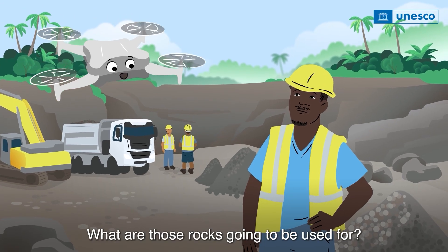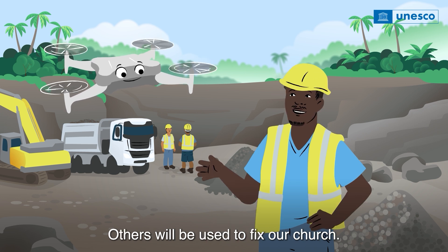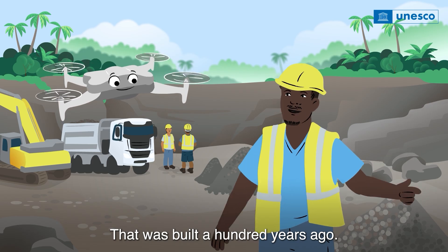What are those rocks going to be used for? Some will go to build a new road. Others will be used to fix our church. And what about that fish trap over there? That was built a hundred years ago.